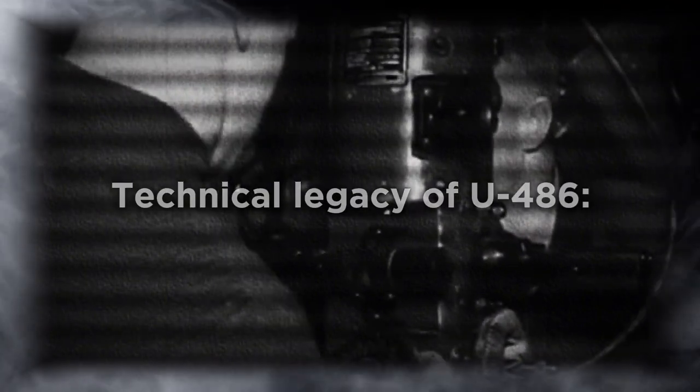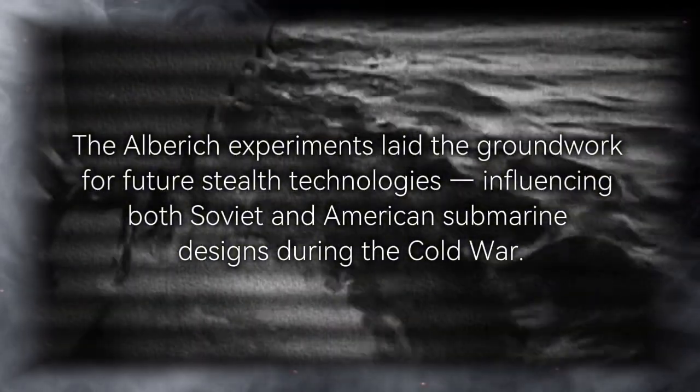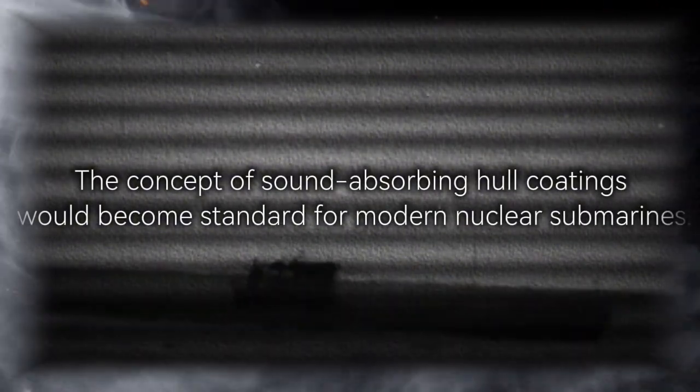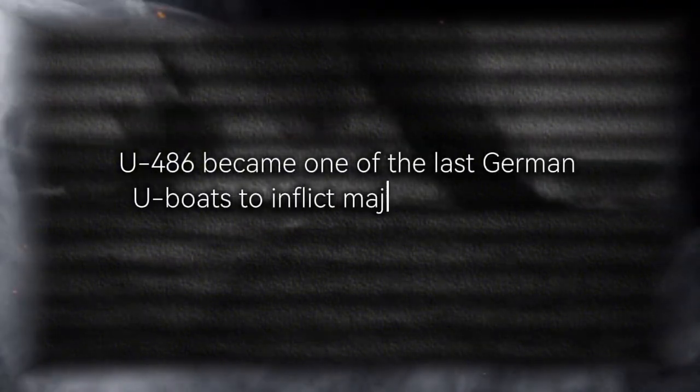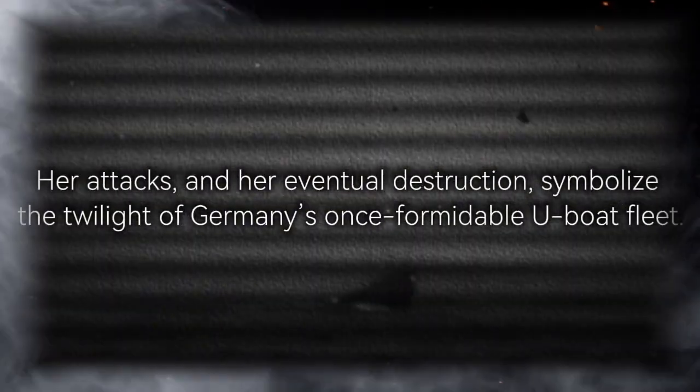The technical legacy of U-486 is significant. The Alberich experiments laid the groundwork for future stealth technologies, influencing both Soviet and American submarine designs during the Cold War. The concept of sound-absorbing hull coatings would become standard for modern nuclear submarines. U-486 became one of the last German U-boats to inflict major Allied losses before Germany's surrender. Her attacks and her eventual destruction symbolized the twilight of Germany's once formidable U-boat fleet. Quietly, without ceremony, U-486 and the promise of a stealth revolution vanished into the cold depths. But one question remains: if Germany had widely deployed acoustic stealth technology in 1943, could the Battle of the Atlantic have taken a different course?